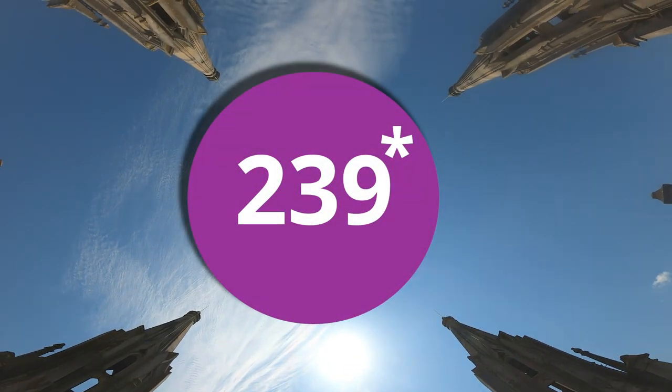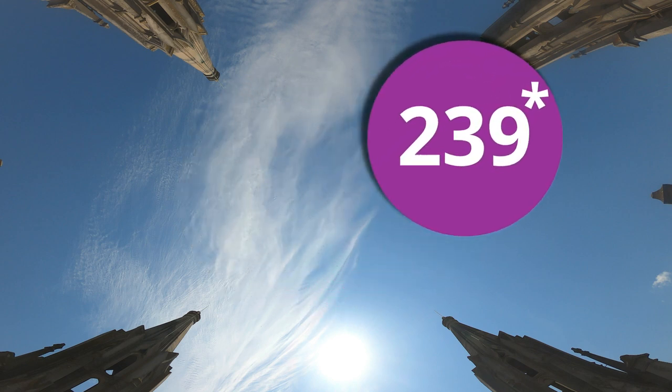Congratulations on completing your virtual Duke Chapel tower climb. For Duke students, we have a special offer for the last day of classes — see the description of this video to sign up to pick up your virtual tower climb button.